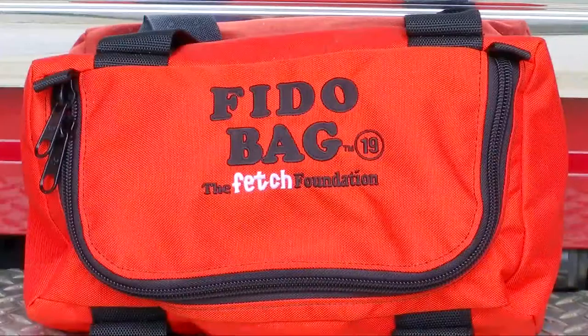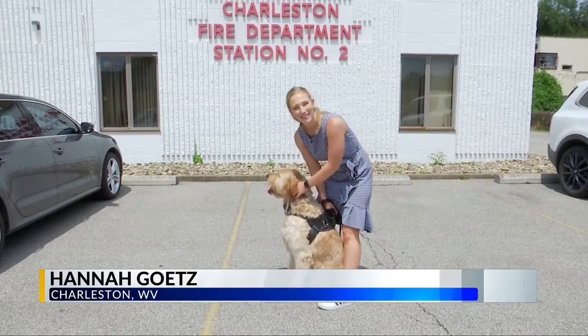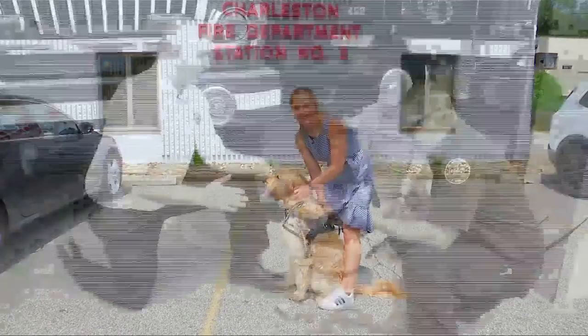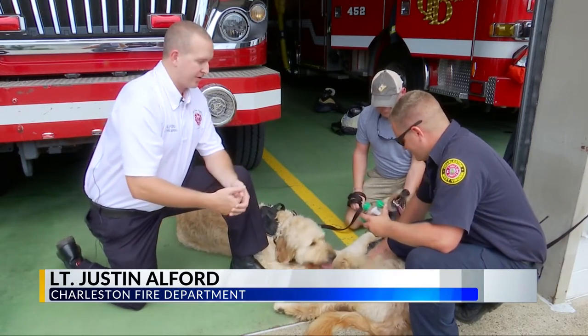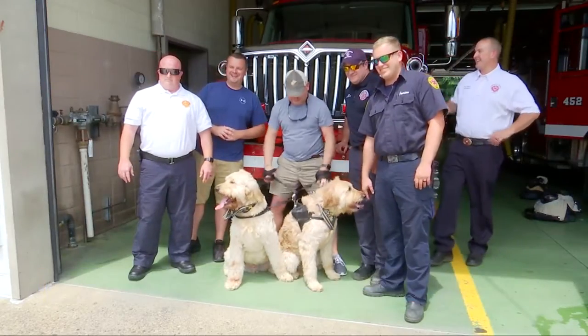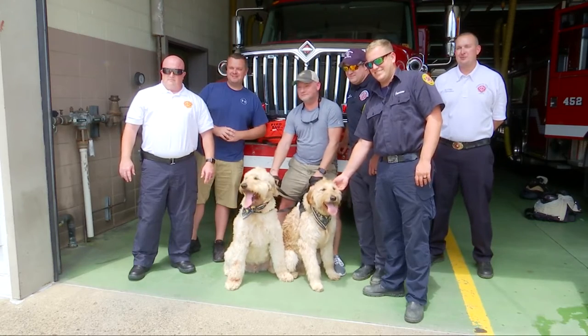This will benefit the animals more so than what we had before. Right now station number two is the only station with a Fido bag, but Mike's hoping to get one to every station in the city. Thanks to Mike — and Rusty and Gunner — we're here to treat our patients whether they're four-legged or two-legged. Neighbors helping neighbors. We all got to work together to benefit the city and the citizens.